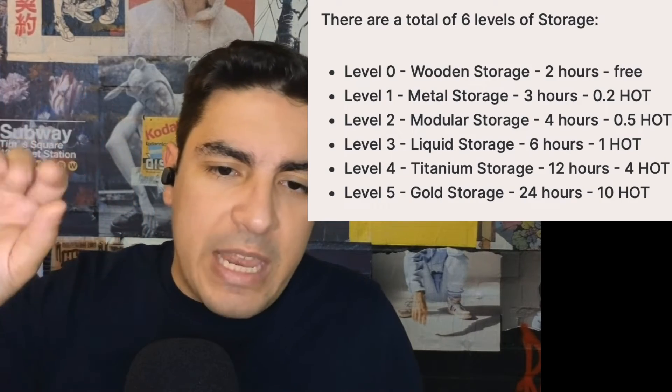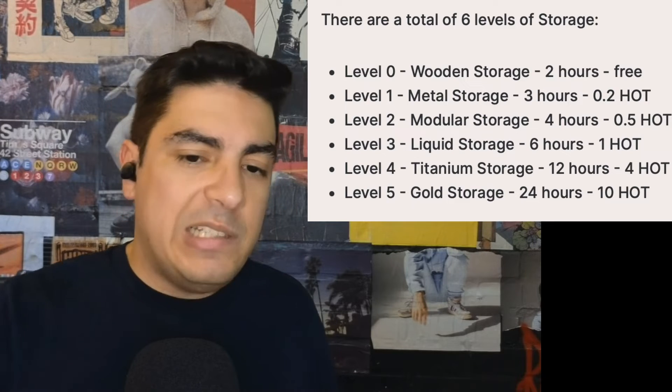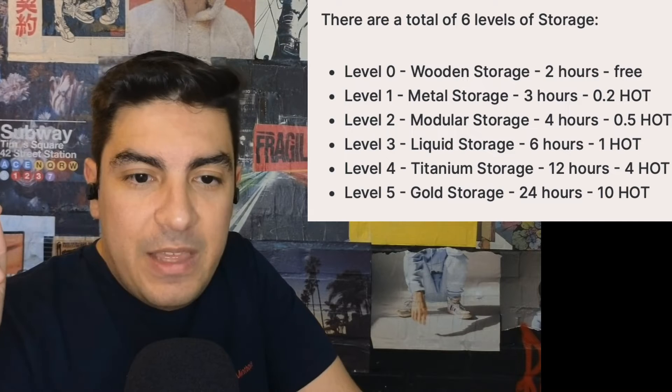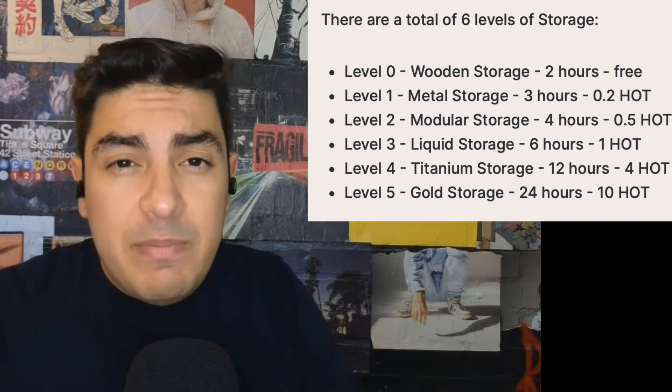Fear not, because you can buy boosts. Boosts allow you to upgrade up to five levels — from the standard two hours, level one gives three hours, level two four hours, level three six hours, all the way to 24 hours. Each boost has a cost: level one is a very affordable 0.2 HOT, while level five gets a little pricier at 10 HOT. The way I think about it is that the opportunity cost of my tank filling up while I sleep is too high, so it's been worth it to keep paying to boost storage. The upside is that all HOT used for boosts is being burned.